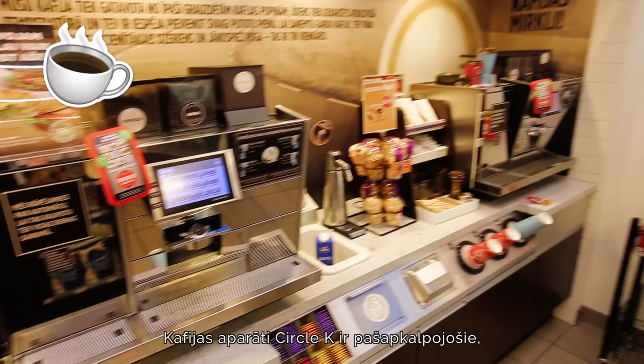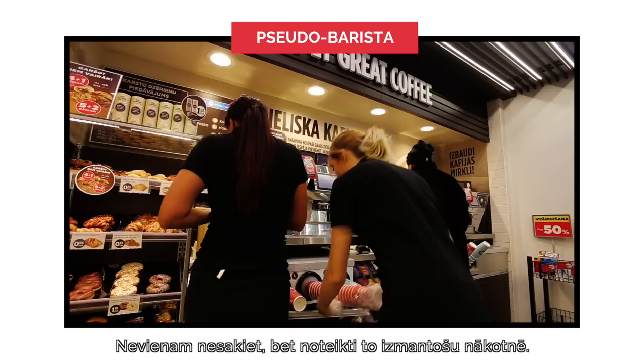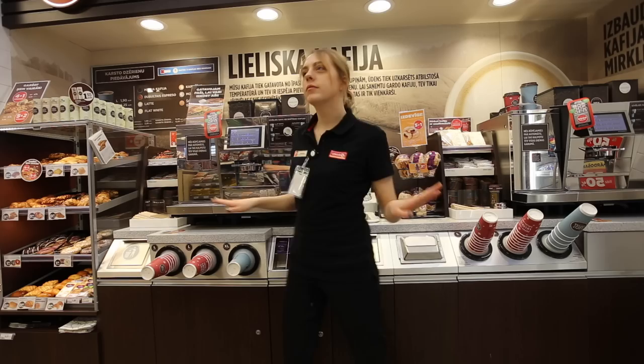This is fun because the coffee machines at Circle K are actually self-serving, and I now know how to upkeep and clean them, and if something goes wrong I know what to do. Don't tell anyone, but I'll probably definitely use that knowledge in the future. The coffee smelled so good.